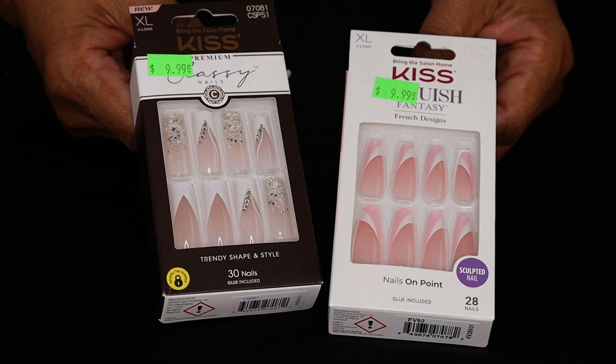The nails on the right are from Kiss's Vogue-ish Fantasy Collection with 28 nails. I'm not sure how they actually determine the nail count per package, but yes, there are only 28 nails. These are also extra long and they have that multicolor French design on the tips, with the nail bed color being a little more pink than the one on the left, but still so pretty. The color comes across as more of a pastel but still stands out, and this is not overwhelming.